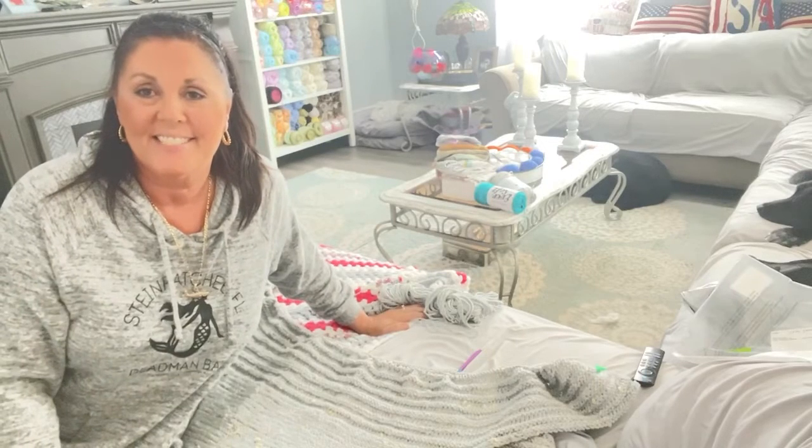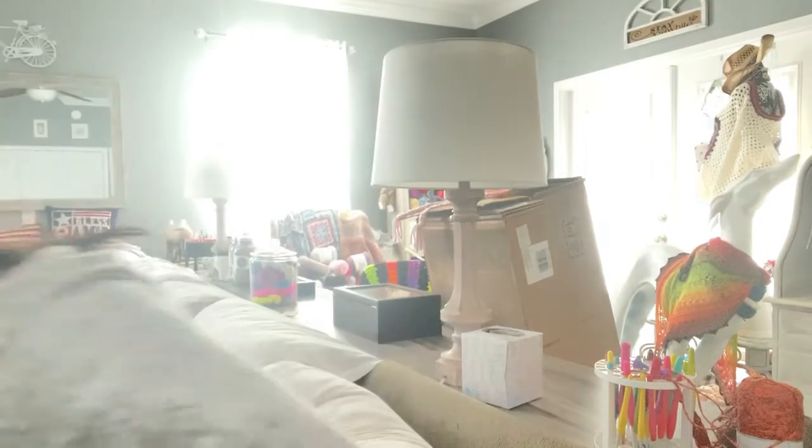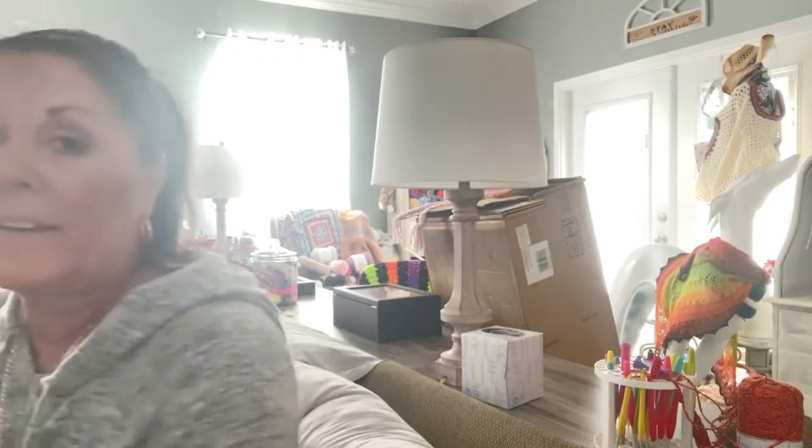Good morning everybody. It's Nancy with She's Got Yarn. You guys want to see what Happy Meal I got? Well, what I bought myself for my birthday.